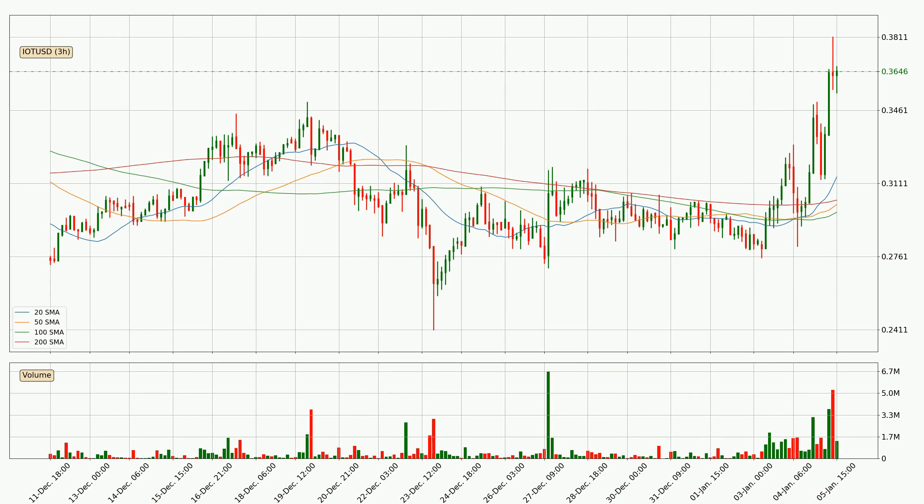Moving to the three-hourly simple moving averages, the current price is above all simple moving averages for this time interval, which looks bullish. It is to watch if the closest SMA, the 20 SMA, could hold support or the price will break it to the downside below the current price of around 31.4 cents.